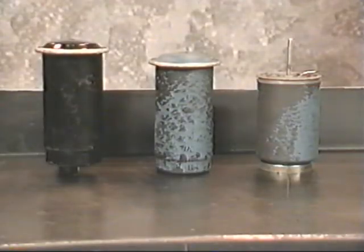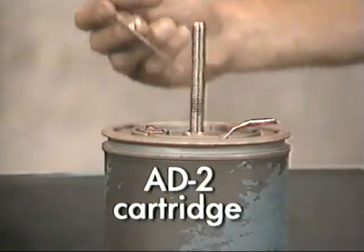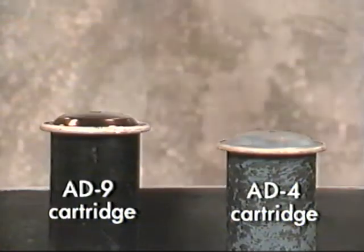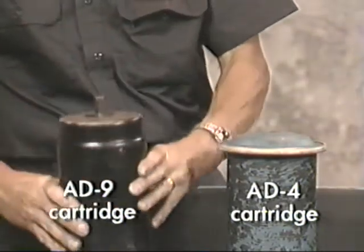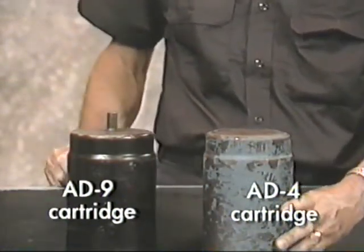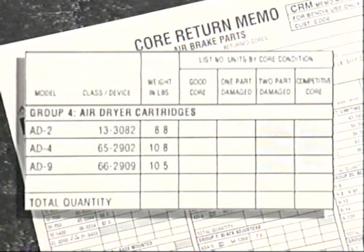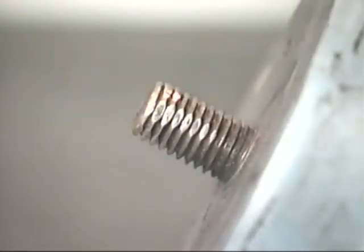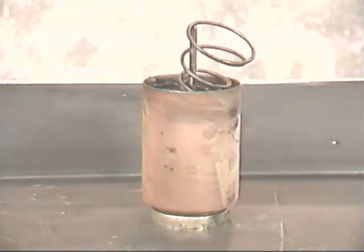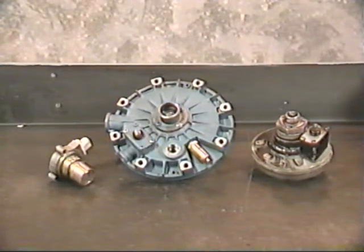The air dryer cartridges are easily distinguishable from one another. The AD-2 cartridges are straight across the top with a long cartridge bolt protruding from the center. The cartridges of the AD-4 and AD-9 are similar, but the AD-9 has a cartridge bolt extending about one inch beyond the bottom of the cartridge, while the AD-4 does not. Referring to the core return memo form, credit is issued for cartridges evaluated as a good core or one-part damage only. One-part damage includes stripped threads or missing components. The AD-2 and AD-4 air dryer end covers and AD-9 purge valve assembly must have no signs of visible damage or missing components to be an acceptable core.